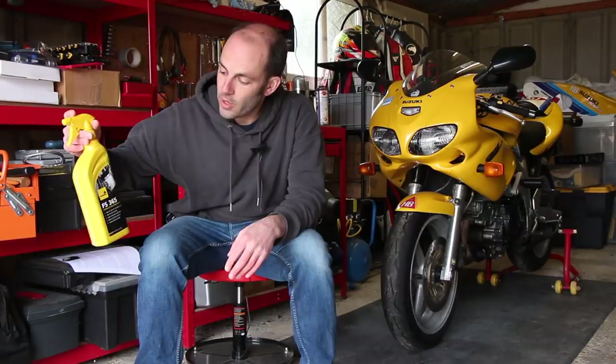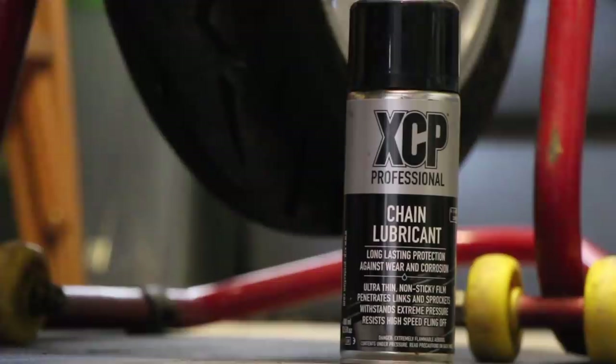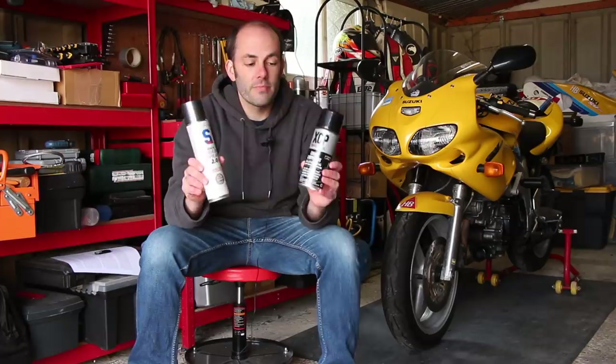If you can't get hold of or don't want to shell out for a specific anti-corrosion agent, then a good squirt with some WD-40 would do the trick, or any generic water dispersal agent — but whatever you put on is better than nothing. One other thing definitely worth doing before you put your bike away is to give the chain a quick spray with some lube to help protect it from rust or corrosion over the coming weeks. There's plenty of choice out there, but my two favourites are XCP's chain lubricant and S100 White Chain Spray 2.0 — you won't go wrong with either of those.